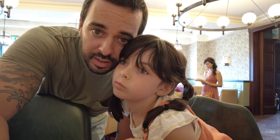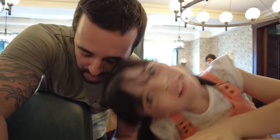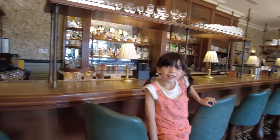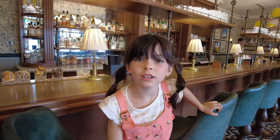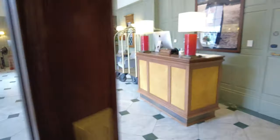What do you think of this hotel so far? I think it's good. Do you know where we are? We're in Cambridge, England. Come over here to show the ballroom. So let's go see the ballroom.